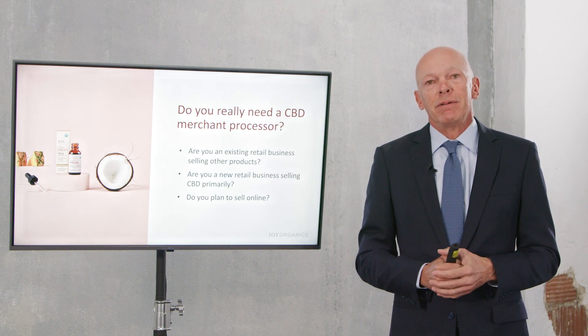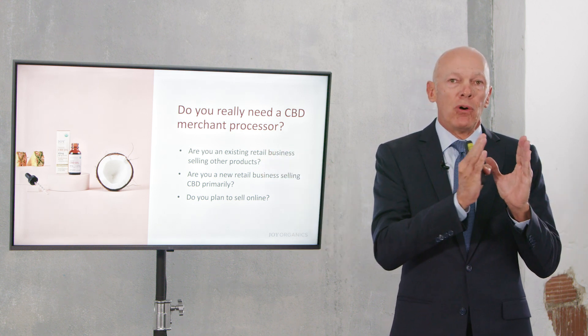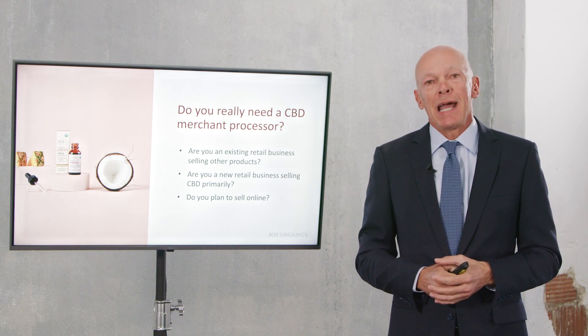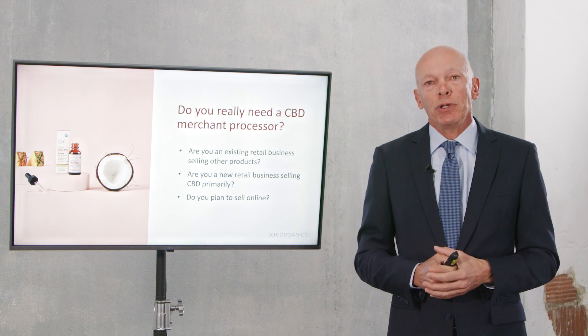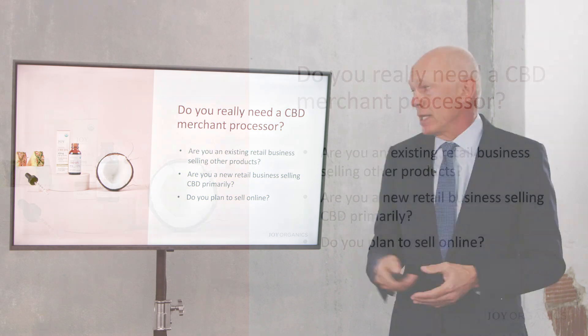Your merchant processor likely will not care if you're selling a wide range of products and only a couple are CBD. But if you want to be safe, you can ask your merchant processor, or simply don't label your products in your point of sale equipment or anywhere else as being CBD products.